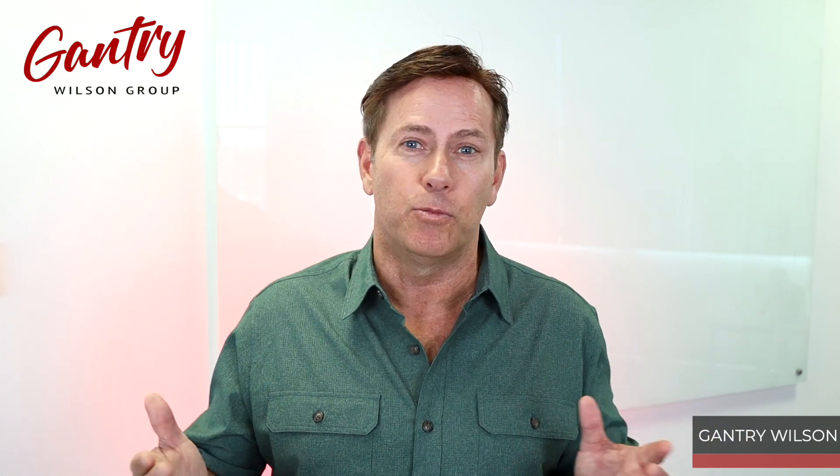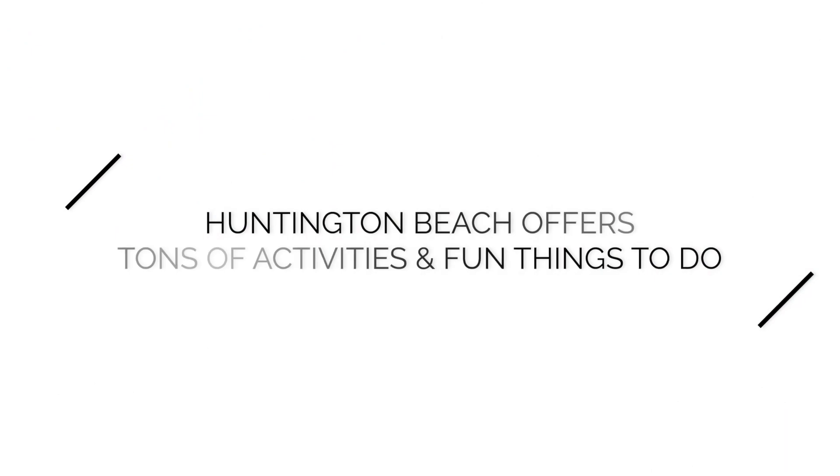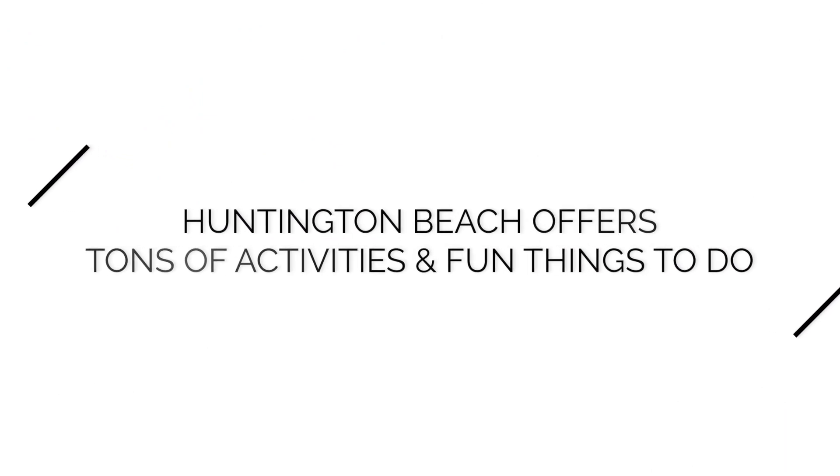The second section is called Seacliff. Seacliff has its own country club, so if you like golfing, tennis, and interacting with neighbors, it's a great area. There are several different gated subdivisions over there. It's a little more expensive — the average price for this whole area is $2.5 million. It's not cheap, but that comes with a lot of activities and a lot of fun things to do.